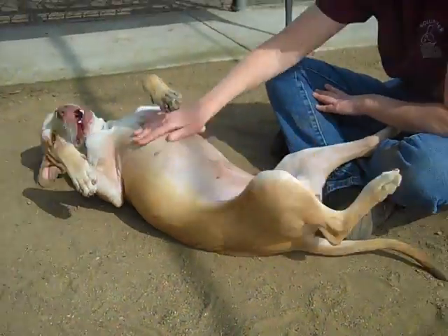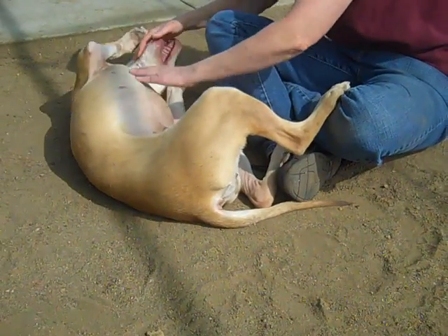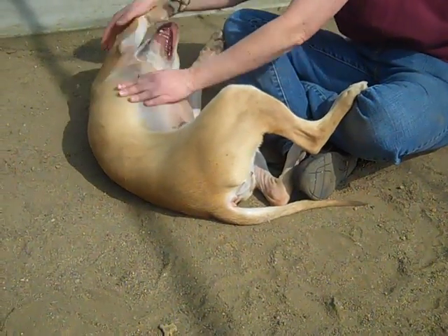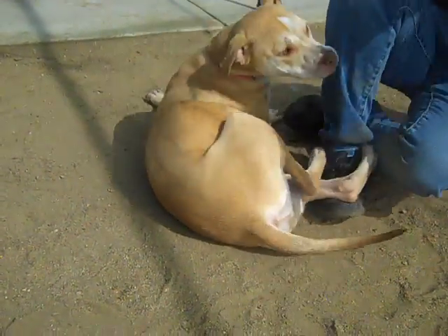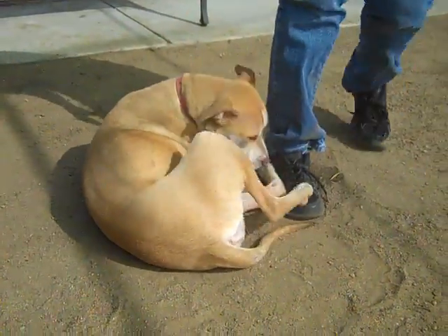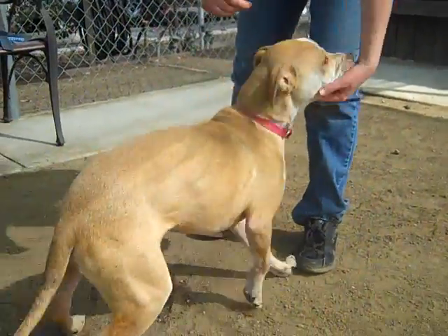Kristen, what else can you tell us about her? When I first brought her in here, I wanted to see if she'd sit, and she didn't — and now she pretty much sits on command. You want to show us that? Now she'll make a liar out of me probably. So just with a few minutes of training, she's been learning how to sit on command. Chloe, sit.